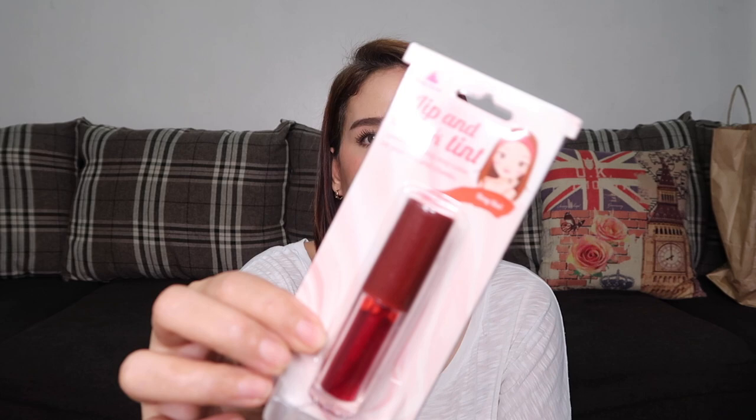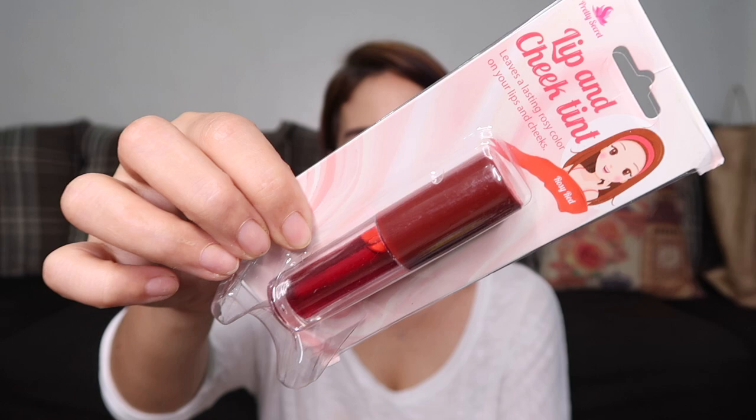Next is the Pretty Secret Lip and Cheek Tint. It leaves a lasting rosy color on your lips and cheeks. This is in the shade rosy red and costs 75 pesos. I bought this for my eldest daughter since she loves lip tints.